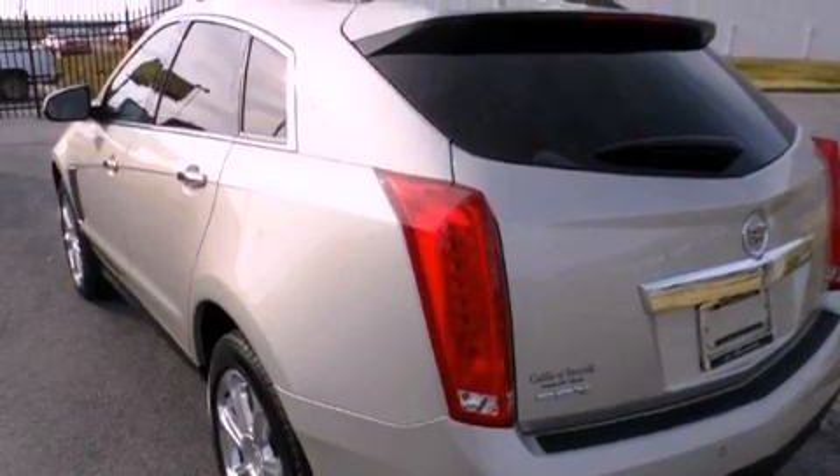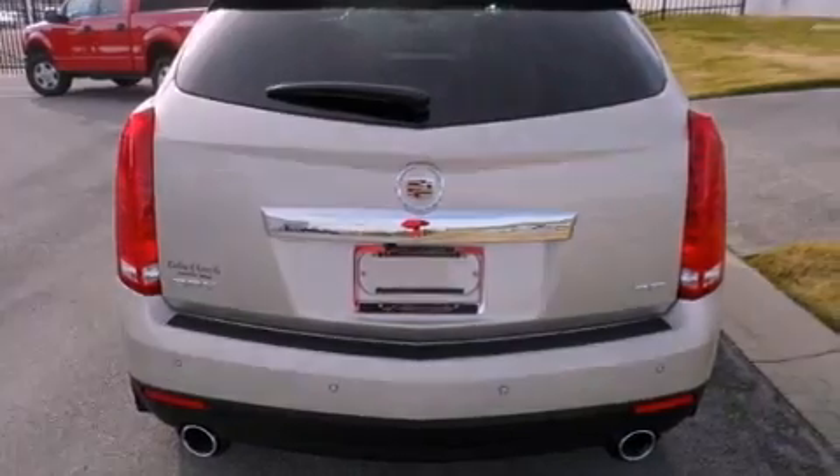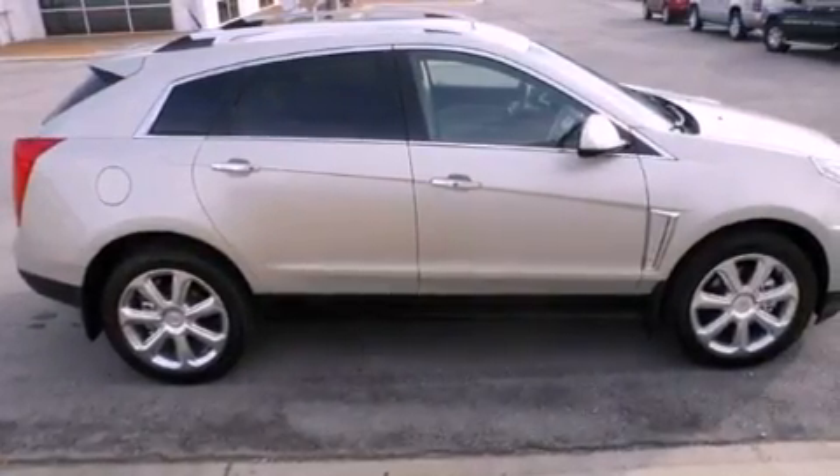Its top features include a navigation system, a rear-view camera, a remote start feature, a sunroof, 10 perfectly positioned speakers, 20-inch wheels, roof rails, and traction control and stability control systems.